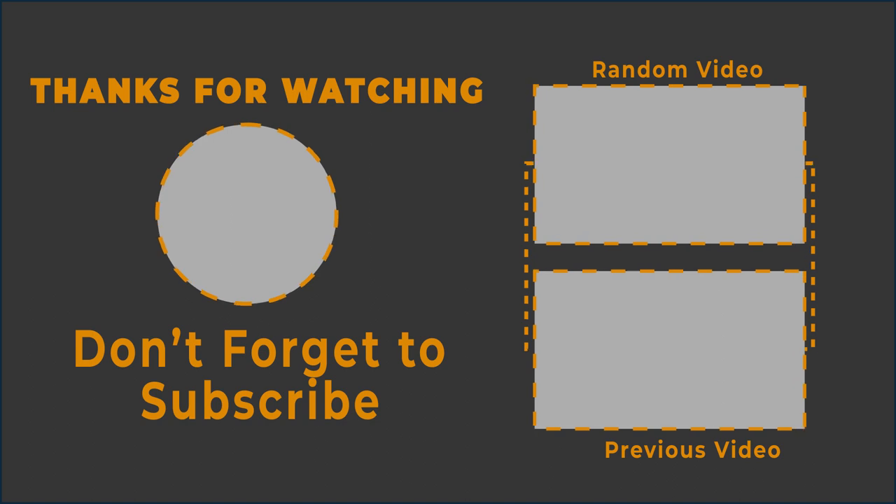For more updates, subscribe to our channel, click the show links, and enjoy watching these videos on YouTube. We'll see you next time for more!